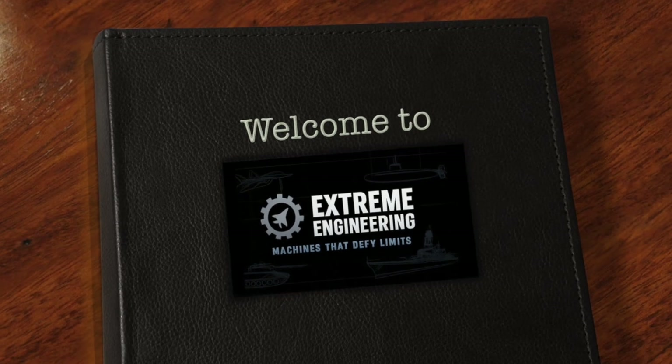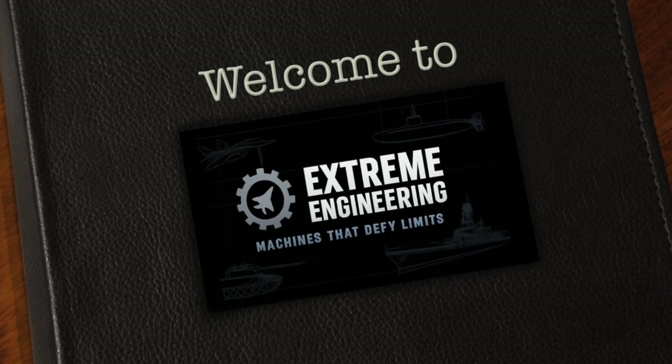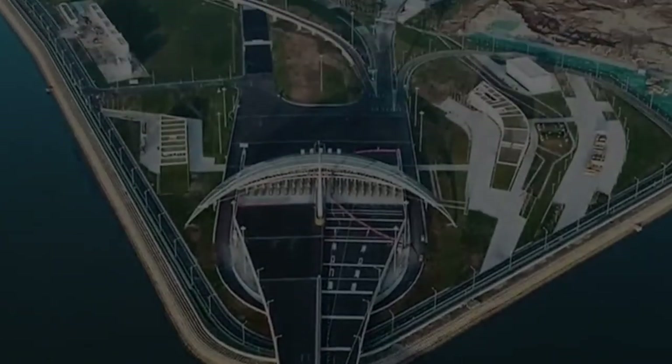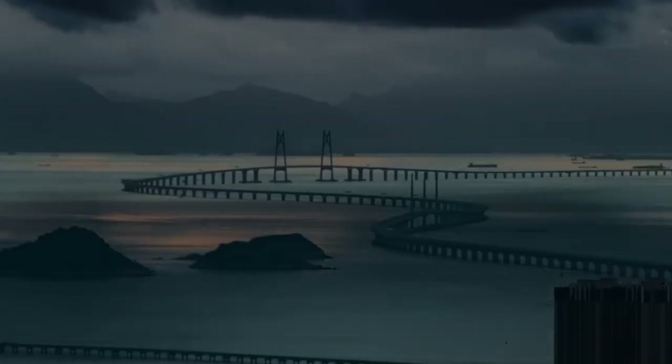Welcome to Extreme Engineering, the place where we uncover the world's most impossible machines and the insane human ambition behind them. From jets that outrun missiles to megastructures that defy gravity — if it pushes physics to the limit, you'll find it here.